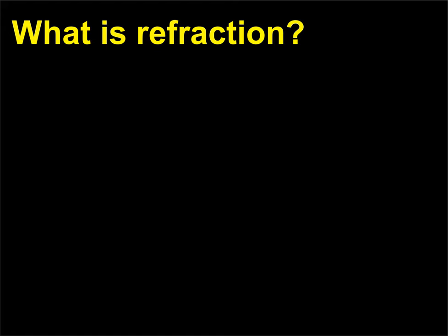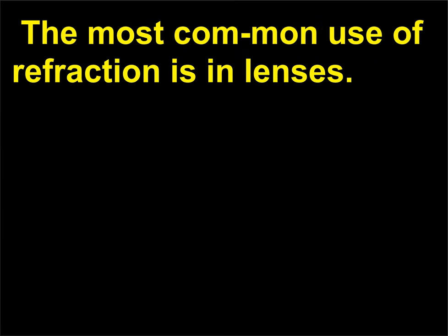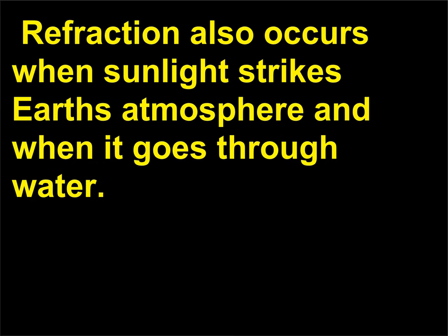What is refraction? Refraction is the bending of light as it goes from one medium to another. The most common use of refraction is in lenses. Eyeglass lenses refract light so that the wearer's eyes can focus the light properly. A magnifying glass is used to see enlarged images. Lenses in cameras produce an image on the film or CCD sensor. Refraction also occurs when sunlight strikes Earth's atmosphere and when it goes through water.